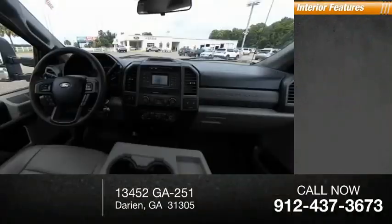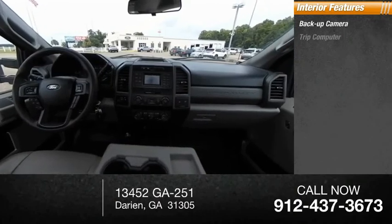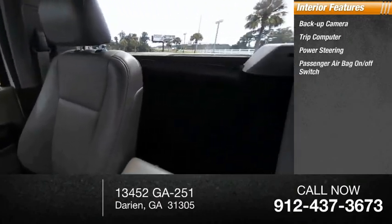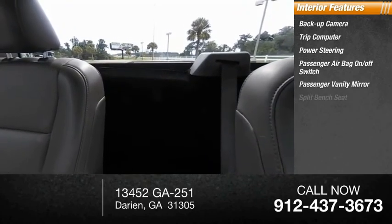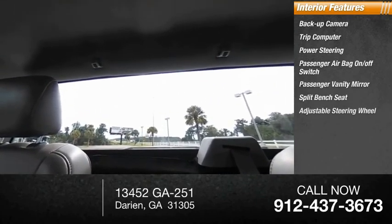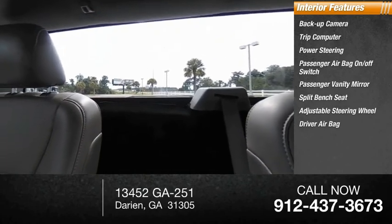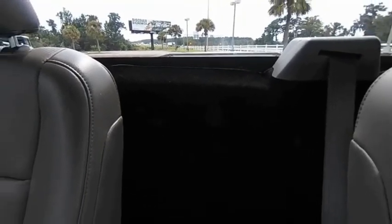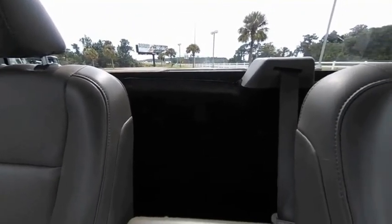Inside you'll find a backup camera, trip computer, power steering, passenger airbag on-off switch, passenger vanity mirror, split bench seat, adjustable steering wheel, driver airbag, and vinyl seats. A vehicle like this doesn't come along every day — come in and get it before someone else does.